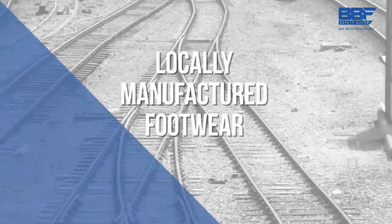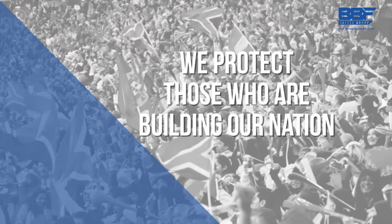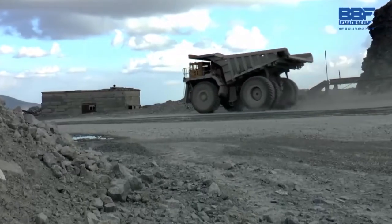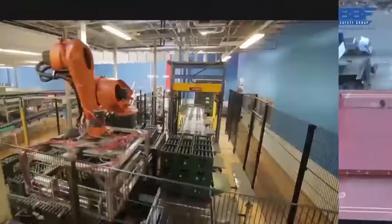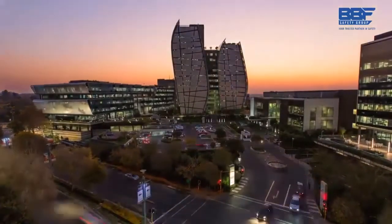At BBF Safety Group, we don't just produce locally manufactured footwear. We protect those who are building our nation. By being the trusted partner in safety for the country's workforce, we've become the leaders in the field — leaders in mining and construction, agriculture, state-owned enterprises, retail and manufacturing, and all the places where men and women have toiled to make South Africa the powerhouse that it is today.